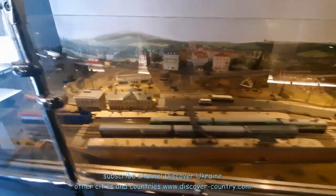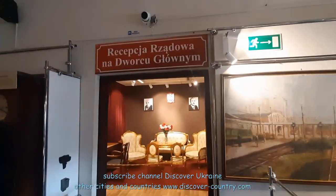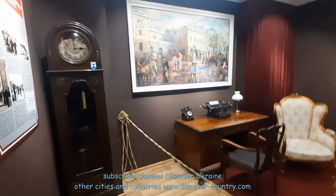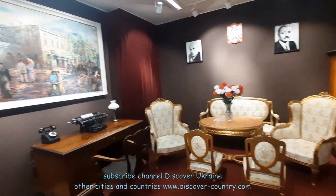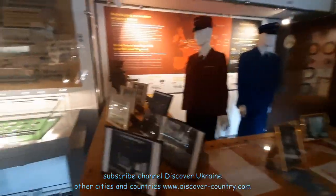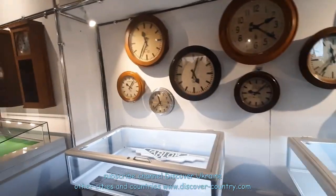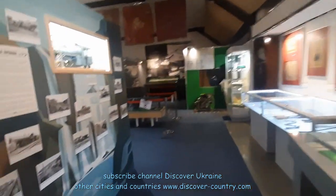The third hall is dedicated to the buildings themselves. For example, this is the former room of the manager, I think, of this building — Warsaw main station. There is also a collection of clocks. I think these clocks have seen a lot of things during their existence.